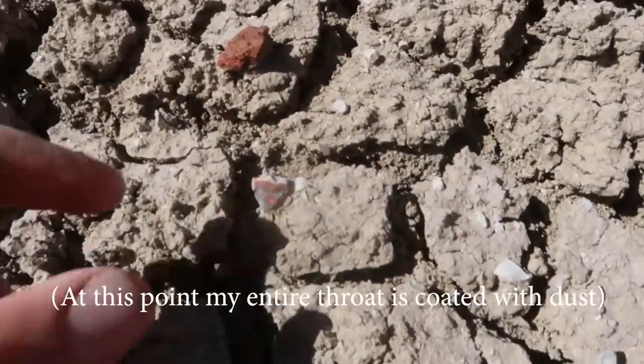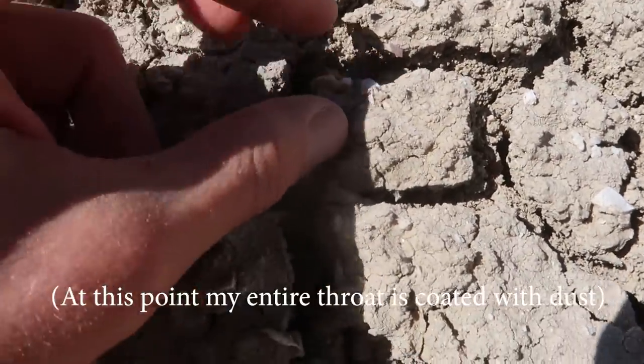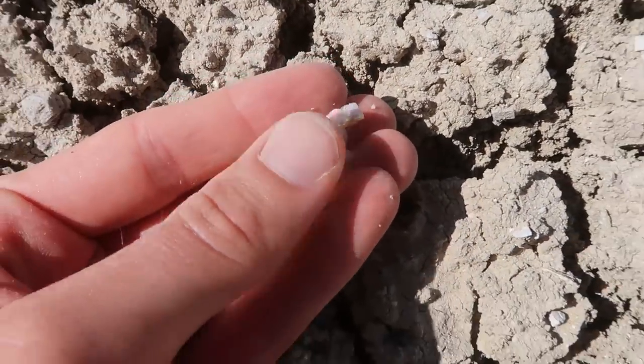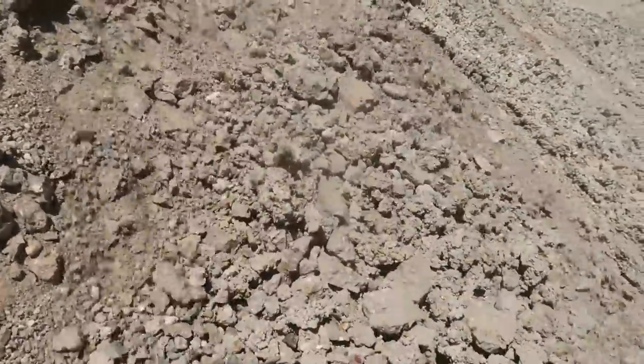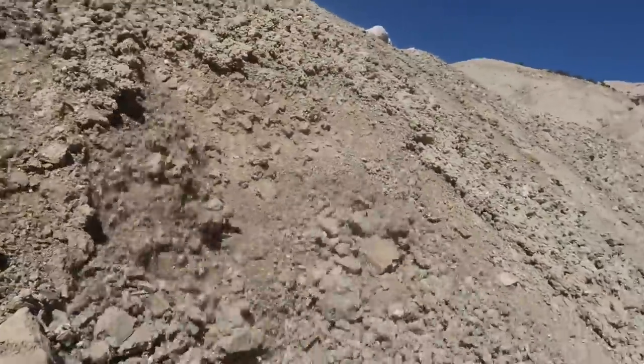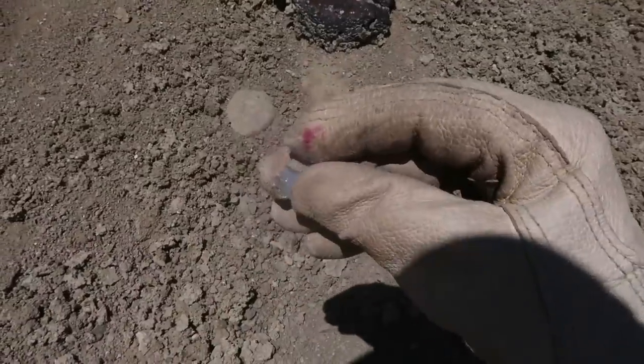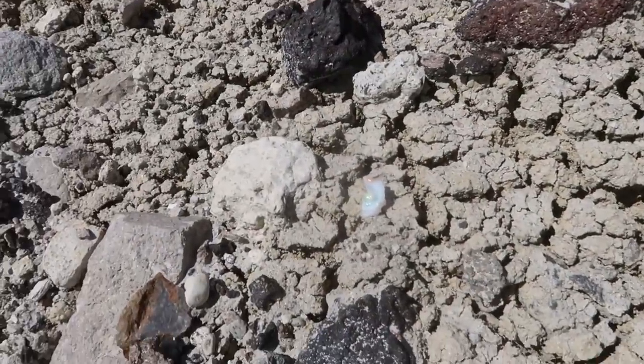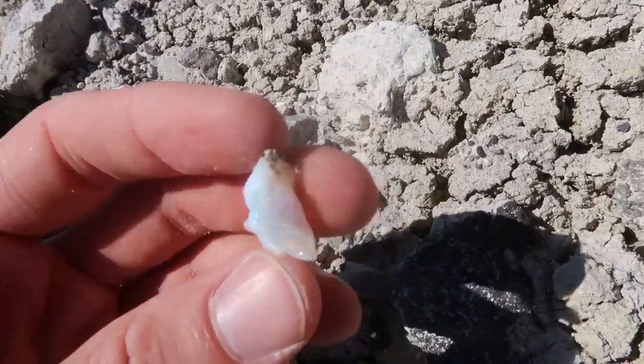There's a lot of dust in this area, so pretty much the entire time I've been making this video I've been coughing. There's a really cool tiny piece that's got a ton of fire in it — looks like it's super fragile, but really colorful. There's something somewhere in here that's valuable — we think, we hope. Here's a cool little piece we just pulled out, and here's one just sitting right out. Look how great that color is — holy fire!